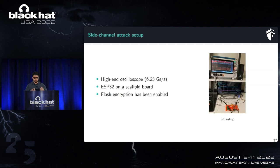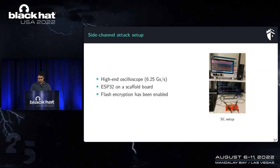For the side-channel attack setup, I need a high-end oscilloscope to capture power traces during power-up, with an ESP32 chip on a scaffold board with flash encryption enabled. To recap: flash encryption protects external memory using a key from Block 1; the key is tweaked every 32 bytes; and the first address read from external flash is 0x1000, which is the bootloader. So if I can control the bootloader bytes in external flash, I can target the firmware decryption during power-up and perform side-channel attacks.